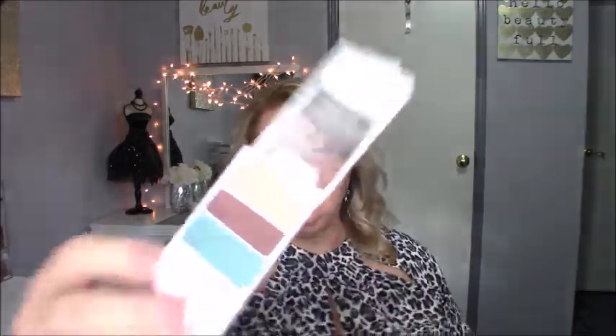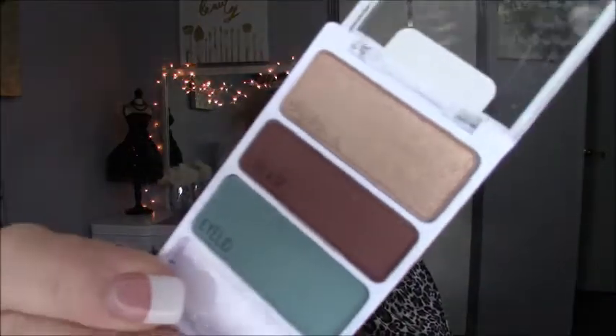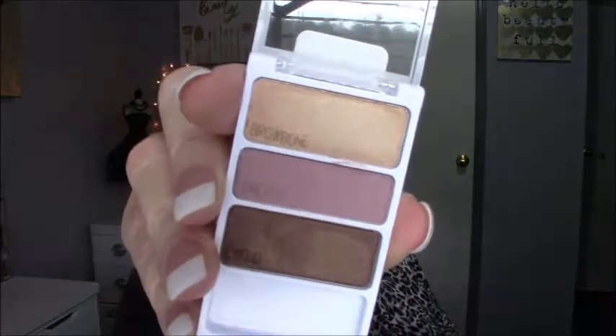I also had three little shadow trios. I picked up Will You Marina Me — that one is really pretty, it would make a pretty highlight. The other one is Hieroglyphic Heart — are you kidding? These are beautiful.